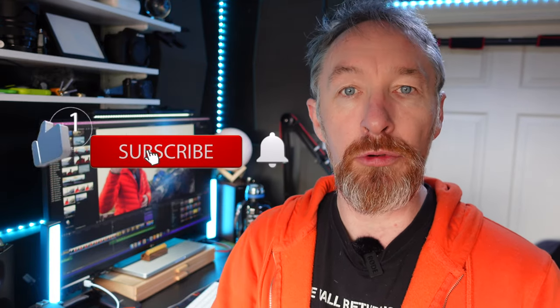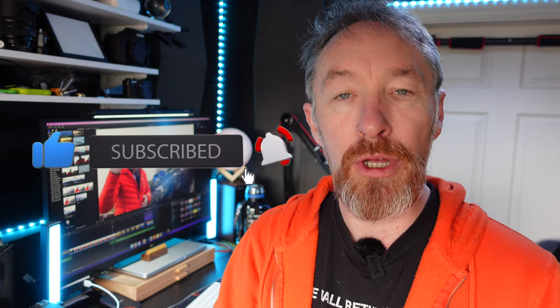If it's your first time on the channel, please hit the subscribe button, give me a like, give me a comment. And until the next time — slán go fóill. Bye.